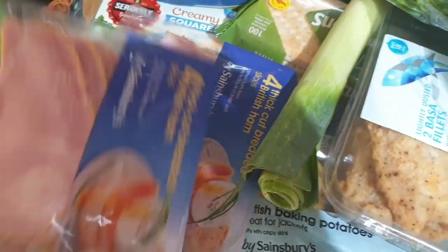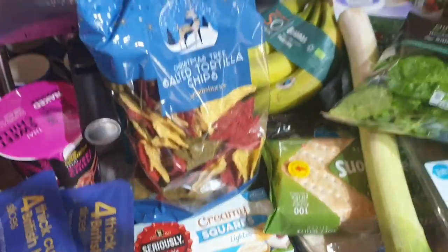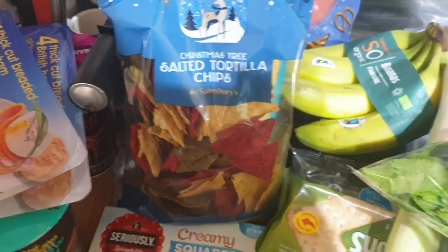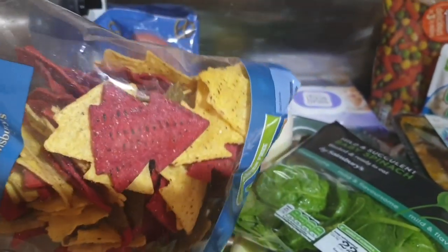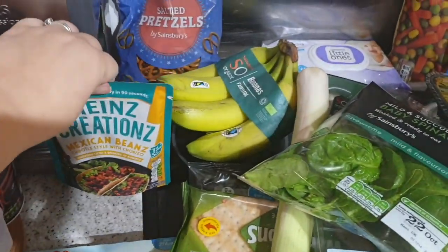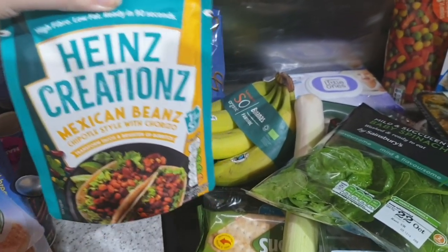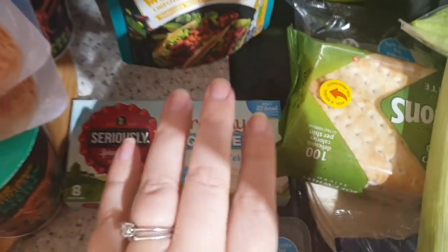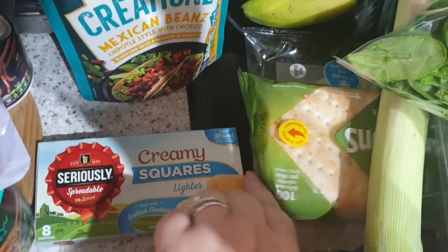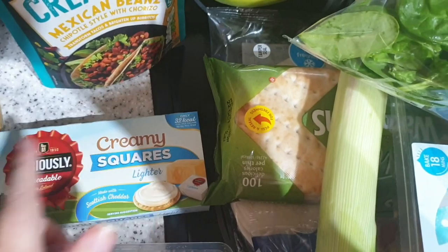I've got some ham — I like this one. I got a bit overexcited in the Christmas section — I've got some Christmas tree salted tortilla chips in different colours. They're just fun, they're just crisps. We've got some Heinz Creation Mexican beans; we both like this — we have it with either chicken or turkey and normally wraps. The seriously spreadable cheese is still on offer so I got another pack. It's 32 calories for one square and it doesn't taste low fat, so it's a win.